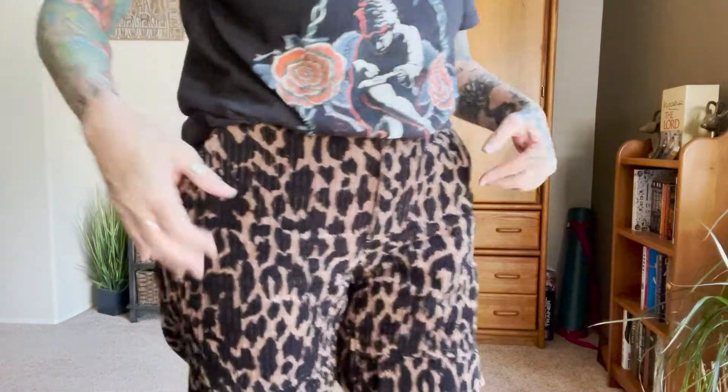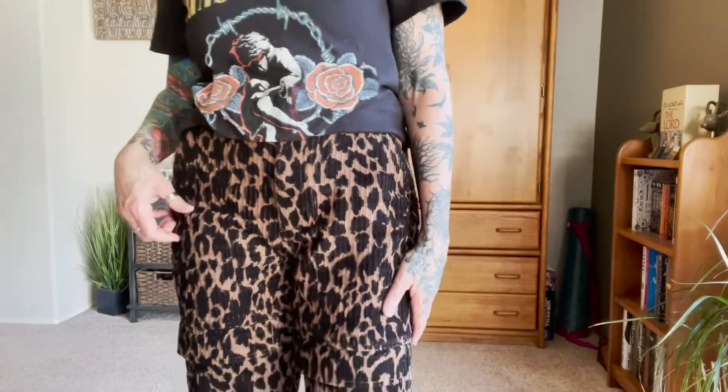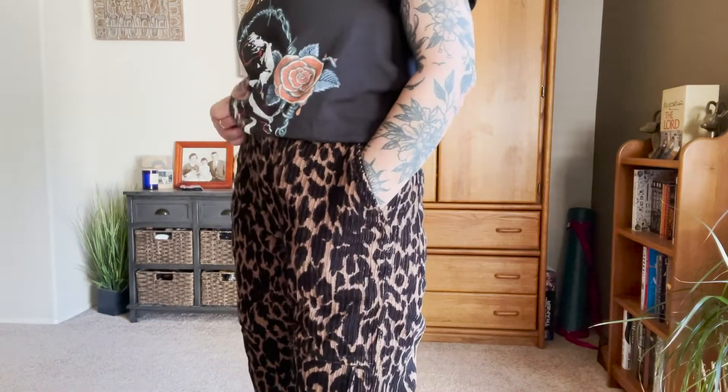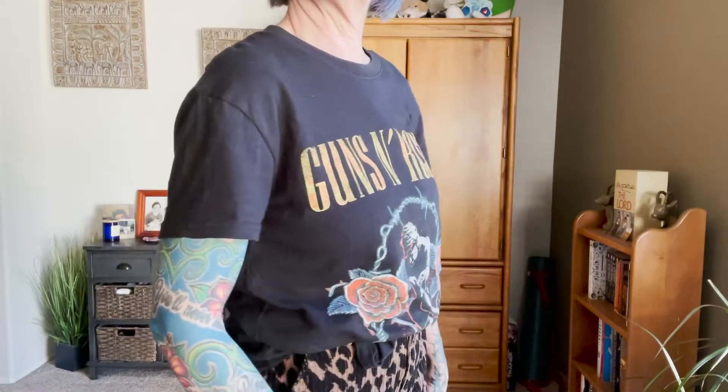This outfit is a graphic tee and some animal print pants with some lug sole shoes — super easy, super basic. You can basically pick any one of those combinations and put them together for a great look. This is a graphic tee from Target, which has a great selection of graphic tees with good quality and different stylings. I picked this one because I love the gold lettering and the Guns N' Roses logo design. Graphic tees and animal print are just phenomenal together.